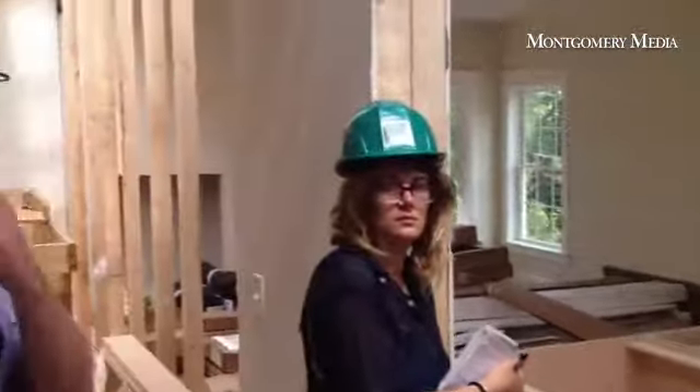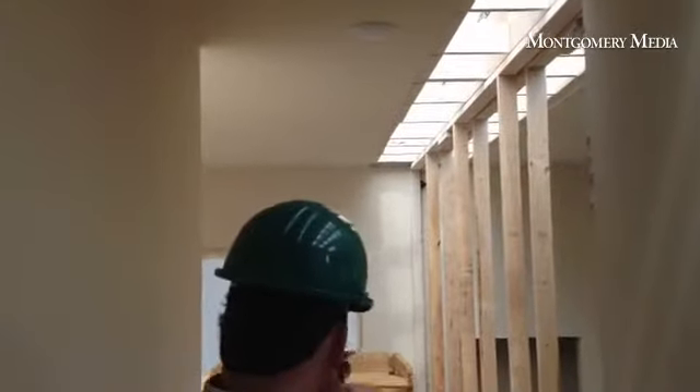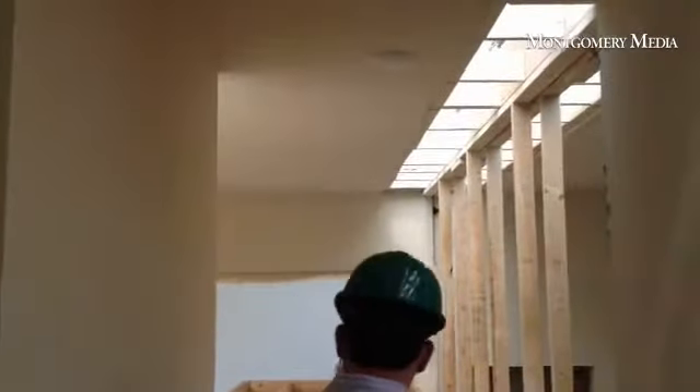Eventually that will be the stairs, going upstairs to the next three bedrooms and an office, as well as two and a half baths.